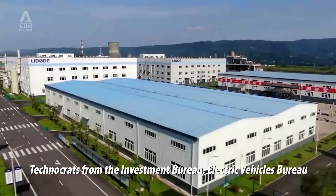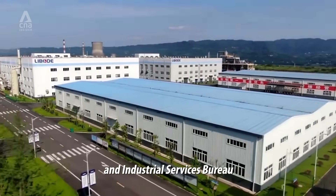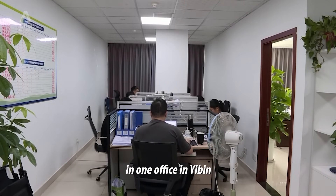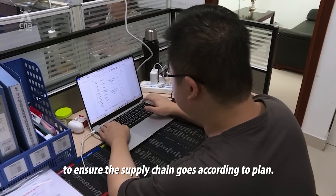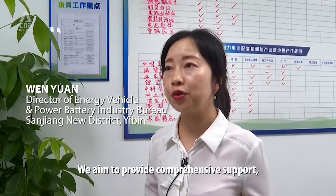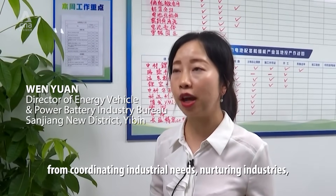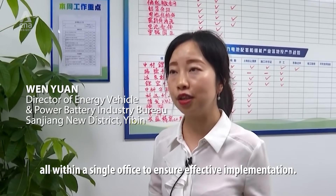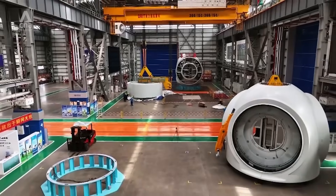Technocrats from the Investment Bureau, Electric Vehicles Bureau, and Industrial Services Bureau all sit together in one office in Ibin to ensure the supply chain goes according to plan. As one official put it: we want to support the industry and help them solve their problems all in one department.